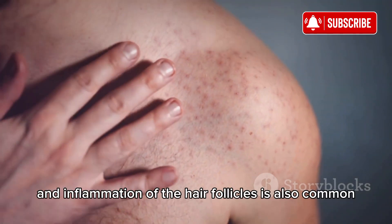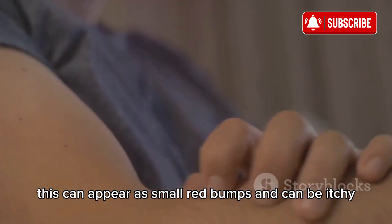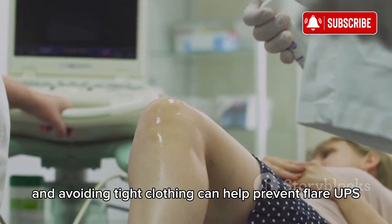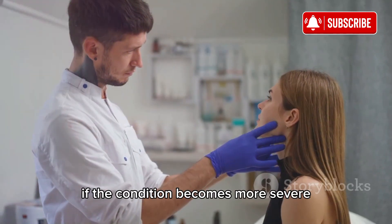Folliculitis, an inflammation of the hair follicles, is also common. This can appear as small red bumps and can be itchy. Keeping the skin clean and avoiding tight clothing can help prevent flare-ups. Sometimes antibiotics are necessary if the condition becomes more severe.